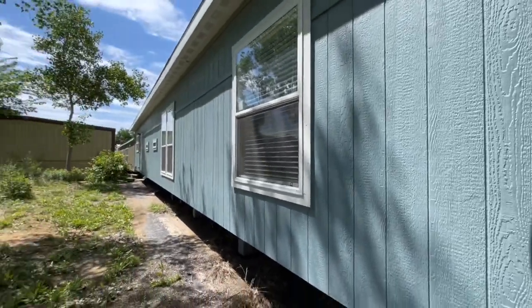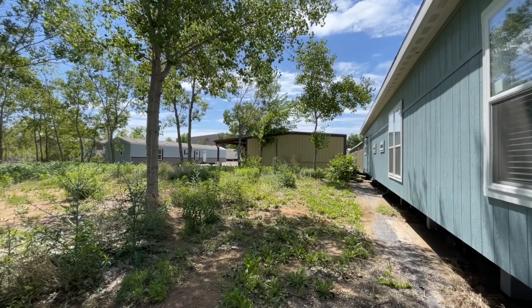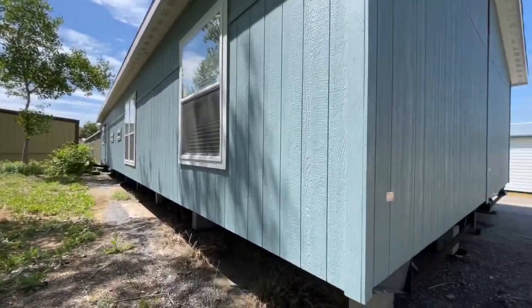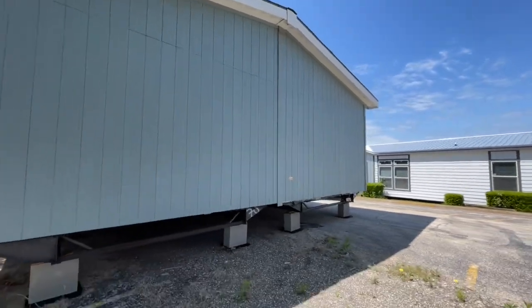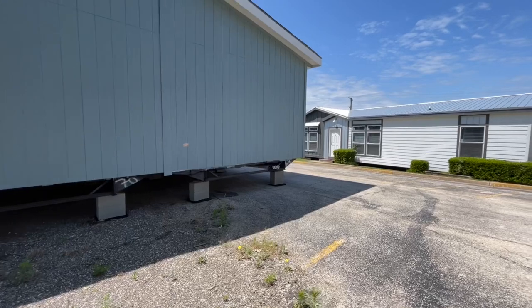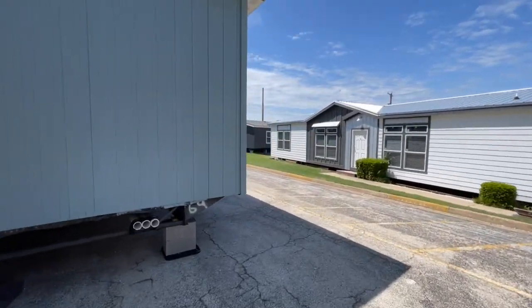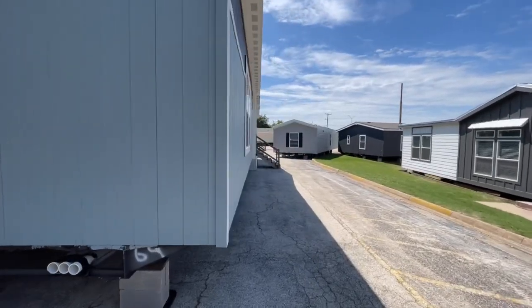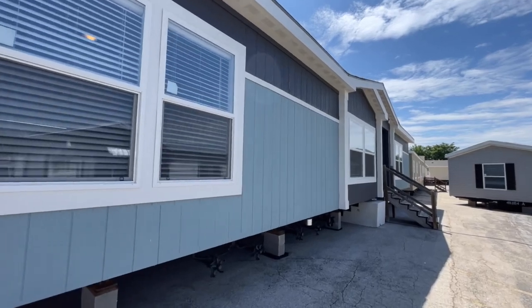I saw a single wide over there through the trees — gorgeous single wide. It's got this baby blue color on it with a beige, maybe brownish bottom. Super nice. I'm sure you're wondering about the price as well. This home currently is approximately $180,000. Not too shabby at all.